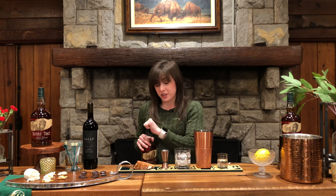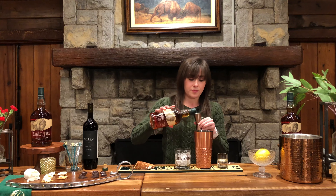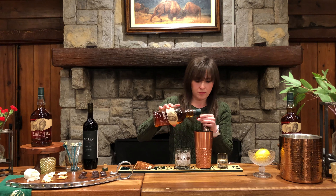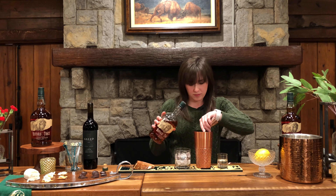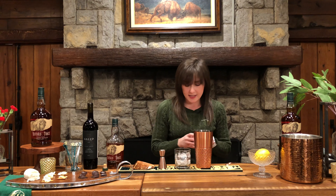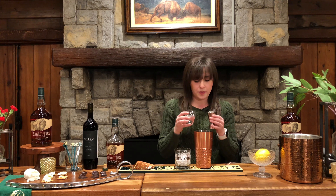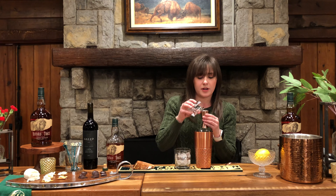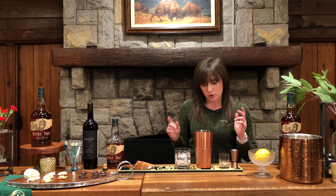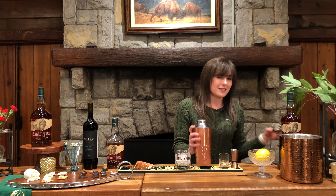Next we're going to need two ounces of Buffalo Trace bourbon. And then last but not least, three-quarters of an ounce of simple syrup, which is equal parts water and sugar. You can make that at home or pick it up at your store — either way works great.